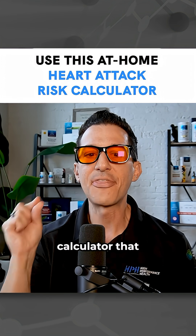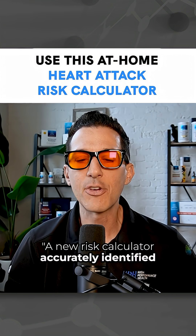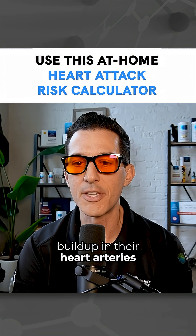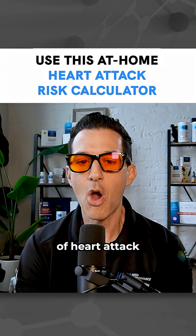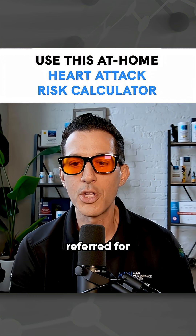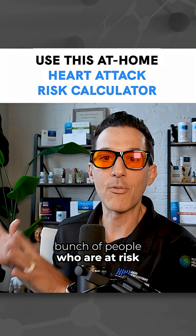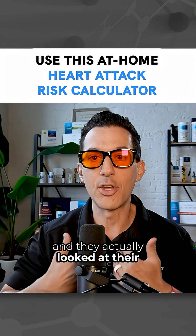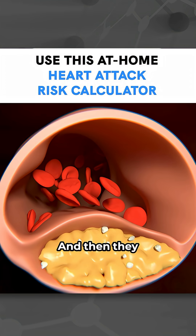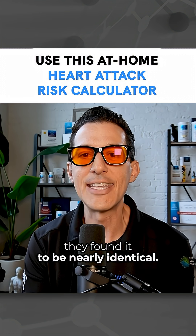There is now a calculator that they've proven. Here's the quote: a new risk calculator accurately identified participants who had calcium buildup in their heart arteries and those who had a higher risk of heart attack in an analysis of 7,000 adults in New York City referred for heart disease screening. So they took a bunch of people who were at risk and actually looked at their calcium buildup in their arteries, and then they used this new risk calculator against it, and they found it to be nearly identical.